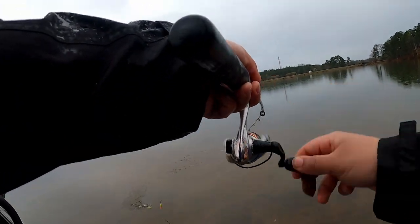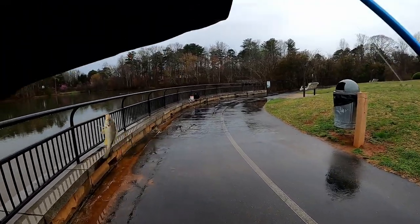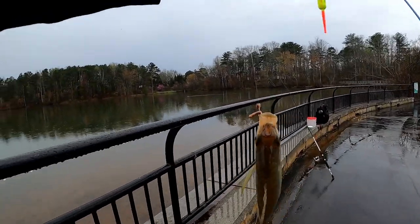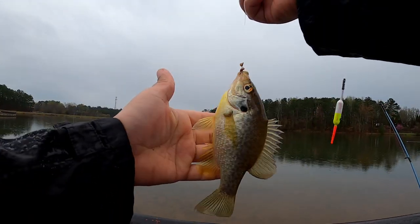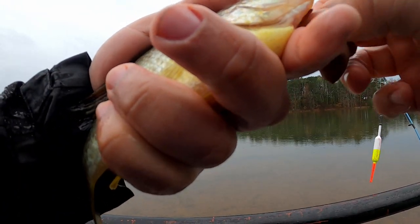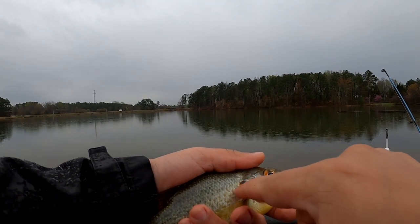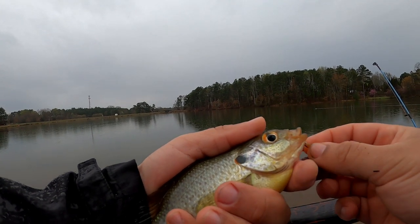Got him! Yeah, that's what I'm talking about right there. This is a nice bluegill guys - this is a shell cracker I think, or a pumpkin seed, something different. This is what I've been looking at right there - for this pond, this fish right here is a nice fish. See right on the side of the mouth - this is a shell cracker. You can see it has that red ear right there. This is a decent-sized fish guys.